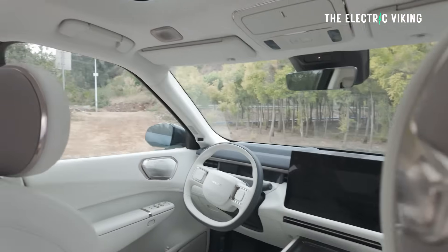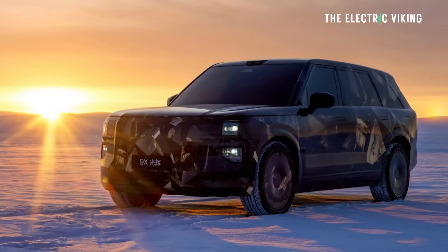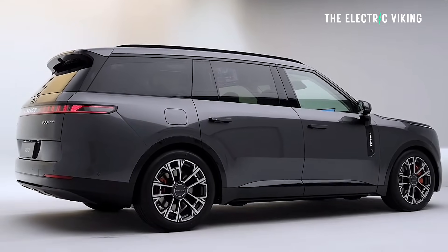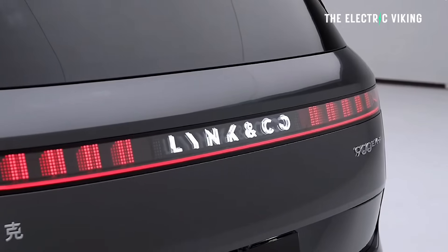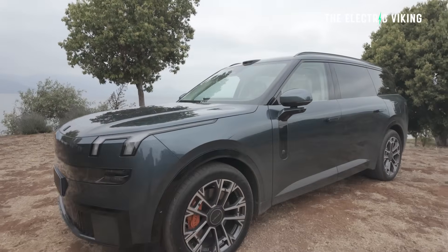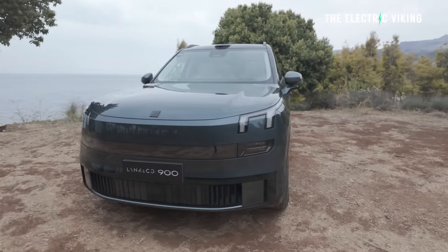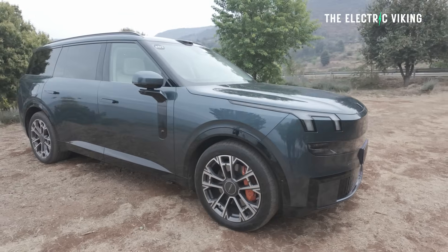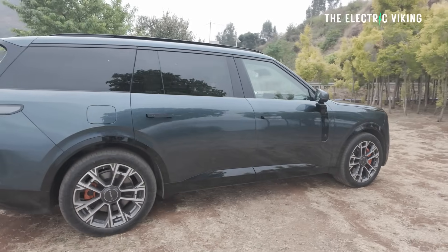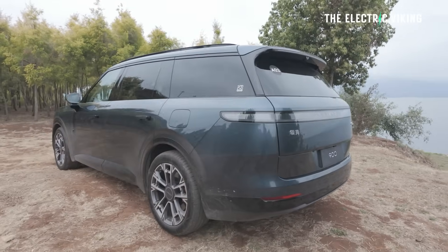This is just an absolutely mega SUV. It should be coming to Australia at some point, and it also gives us a preview of what to expect from the Zeekr 9X — the even bigger sibling of this car. Pricing isn't confirmed yet, but we're expecting around 350,000 RMB as the starting point. It's a lot of car for the money — basically a Range Rover on steroids, most likely for about half the price. Incredibly powerful, super cool air suspension with continuous damping control, quick, smooth, quiet, and with more tech than you could possibly desire. That is the Lynk & Co 900.